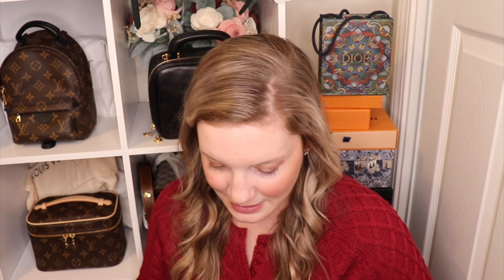Hi guys, it's Sam here with Bargain Hunting Blonde, and today I have for you a very late Chanel reveal. I actually ended up getting these during the summer, but they are not really a summer piece. They are shoes — so without further ado, let's dive in.